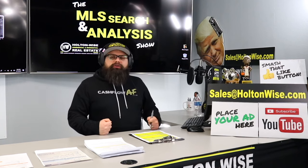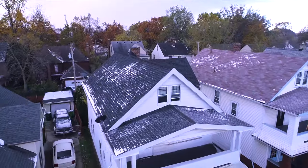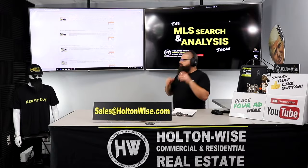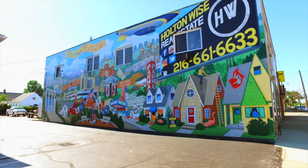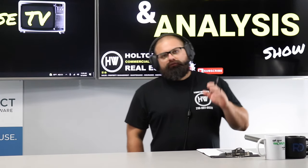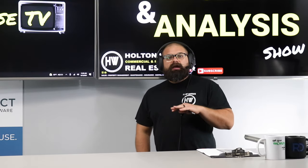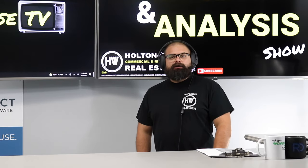This is your show, where I work for you directly, taking your needs, going through the MLS, and trying to find the best possible deal for you guys. Welcome to the show. I am James Wise, your host. I have sold over $200 million worth of real estate, and I run the largest investment company of its type in the greater Cleveland area.